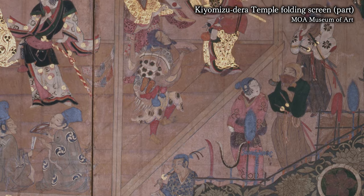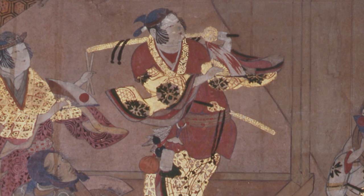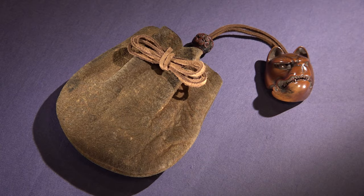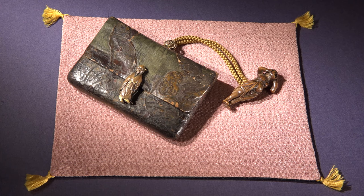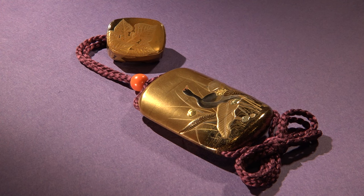Nitsuke evolved out of Japan's kimono culture. Kimono lack pockets, so men would carry sagemono — small personal items suspended on cords from their hip. Sagemono included kinchaku money pouches, tobacco containers, and inro medicine containers.